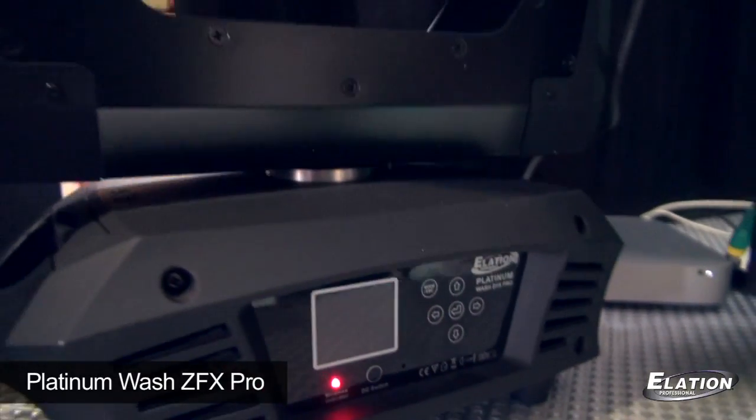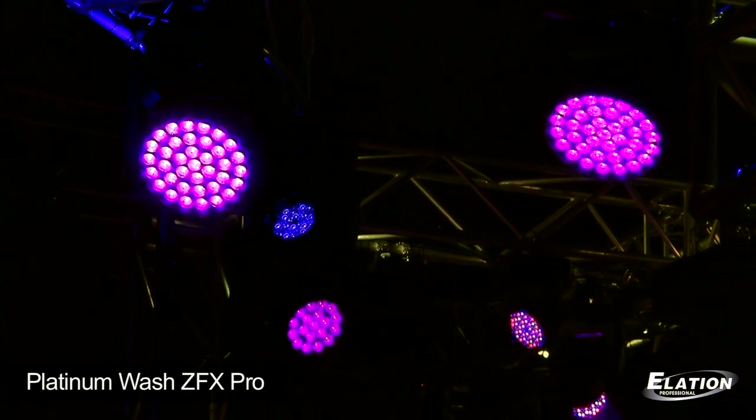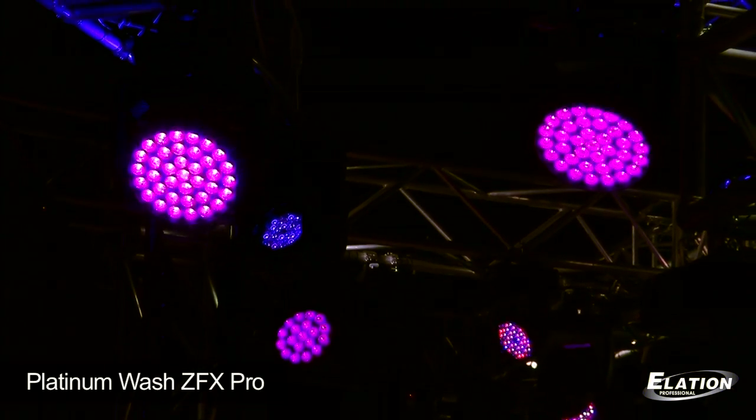That was the ZFX Pro, right? Yes, that was one of our favorites of today. Just the amount of output, the washing was incredible. The color mixing was great, and the price was right. The brightness and the price, for sure. Yeah, the price was great.